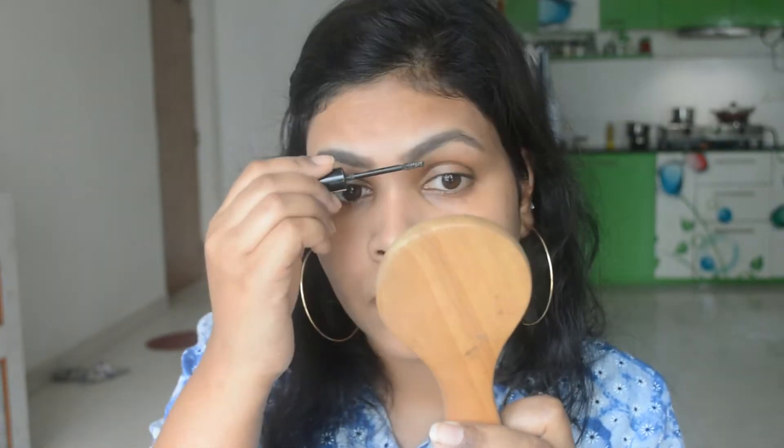After primer I use a color corrector, but in this video I'm not going to color correct — I'm directly moving to foundation. Today I'm going to use this Packed HT liquid foundation. I'm just going to take it at the back of my hand, just one pump, and apply it with the help of a beauty blender.